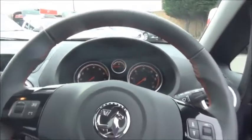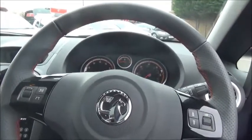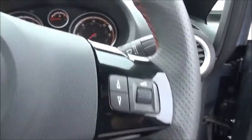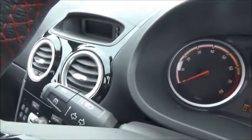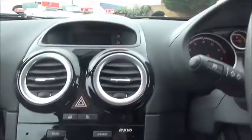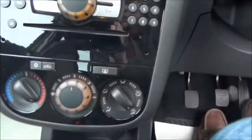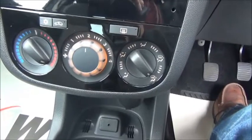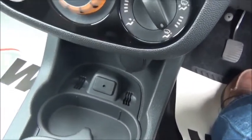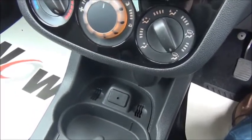Inside the car we have a three-spoke leather trimmed steering wheel with red stitching. It has controls for the radio and this car has cruise control. In the centre there is a CD radio with air conditioning and heating controls below. It also features a 3.5mm jack to plug in your iPod or iPhone.